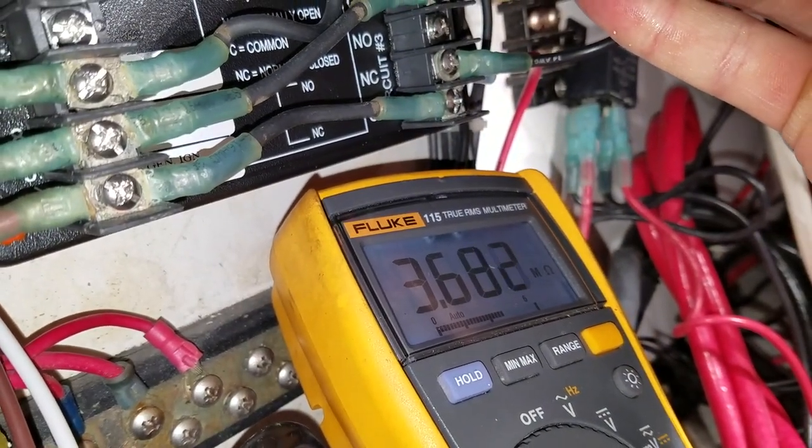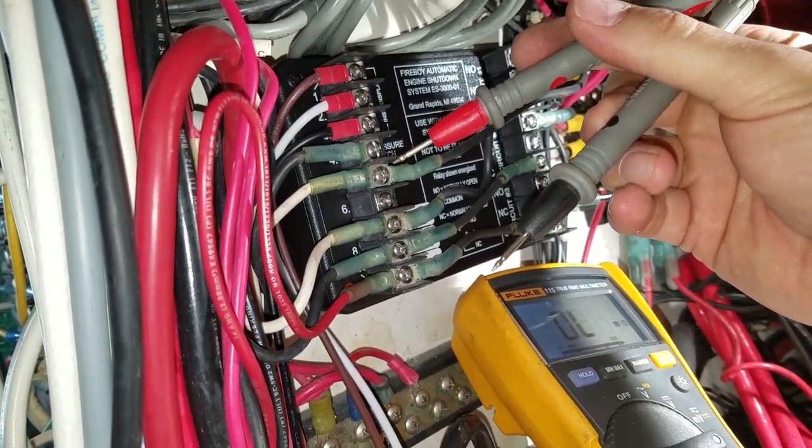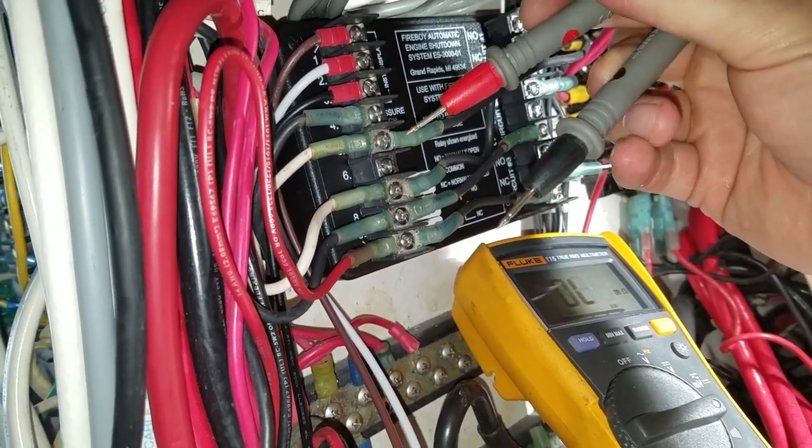We check the starboard engine relay and get 3.6 megaohms — that's open as well. Basically, if we release the bottle or open the pressure switch across those two leads, the relays would close and shut down the engines. The Fireboy is now in the normal position and shows the system is charged, so everything is lined up properly as it should be when operating the vessel. We're going to try to start the engines — they should fire up on the first try — and then we'll pull the lead off the pressure switch on the bottle to simulate activation of the fire suppression system, which should shut the engines down.